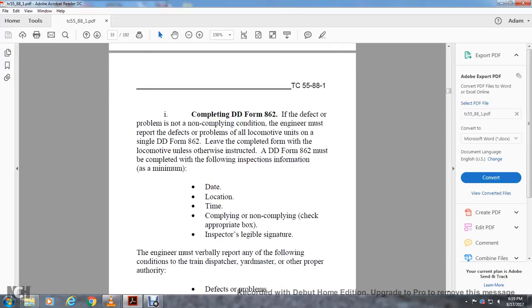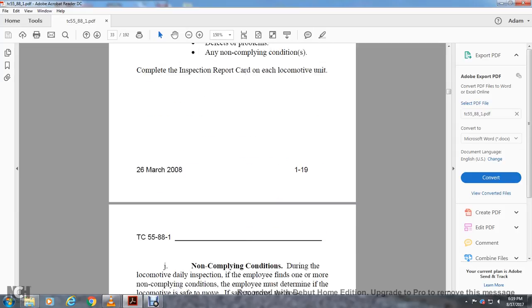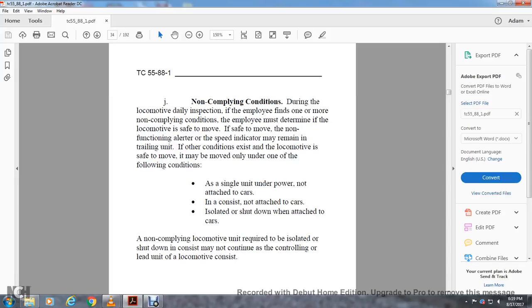The engineer must verbally report any defects, problems, or non-compliant conditions to the train dispatcher, yard master, or other proper authority, and complete an inspection and report card on each locomotive unit. Non-compliant conditions: during the daily inspection, if the employee finds one or more non-compliant conditions, they must determine if the locomotive is safe to move. If safe to move, a non-functioning alert or speed indicator may remain on a trailing unit. Otherwise, the locomotive that is safe to move may only be moved as a single unit not attached to cars, or isolated and shut down when attached to cars. A non-compliant locomotive unit required to be isolated or shut down may not continue as the controlling lead unit.